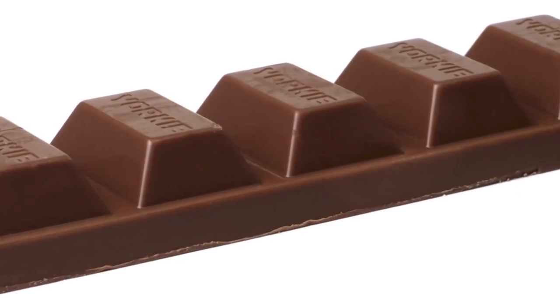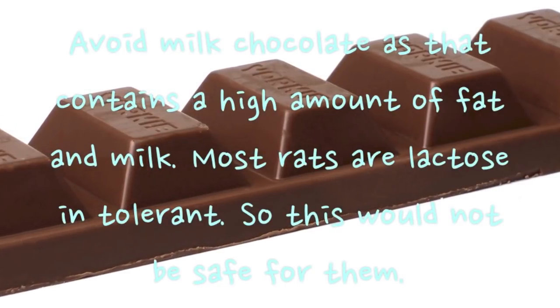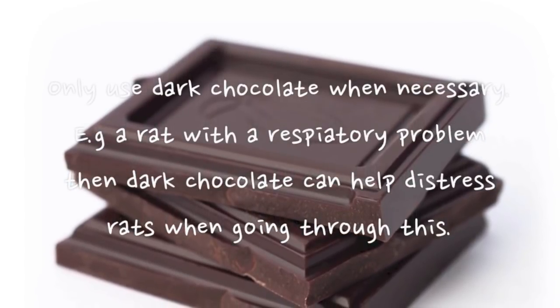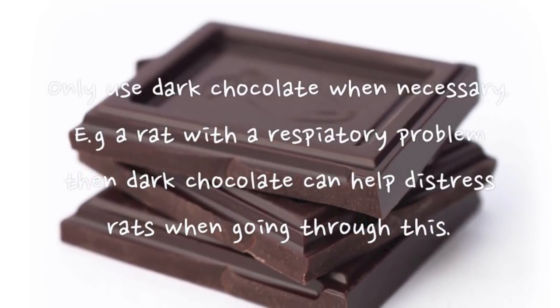Lastly, chocolate — avoid milk chocolate as it contains a high amount of fat and milk, and most rats are lactose intolerant so it would not be safe. Only use dark chocolate when necessary; for example, dark chocolate can help distress rats going through a respiratory problem.